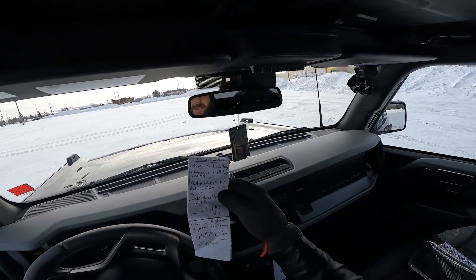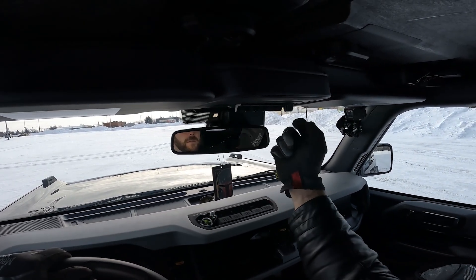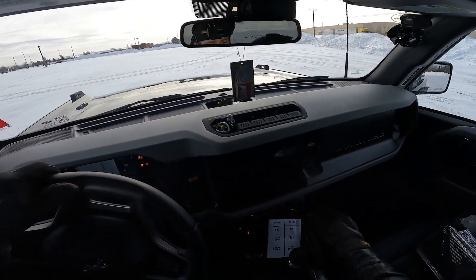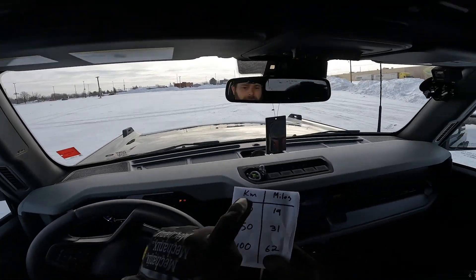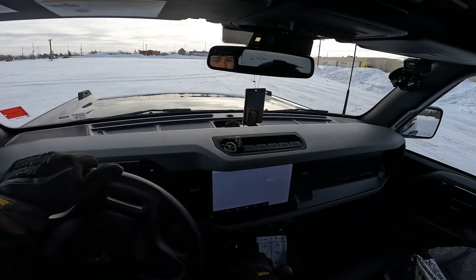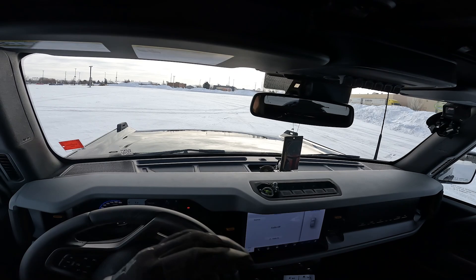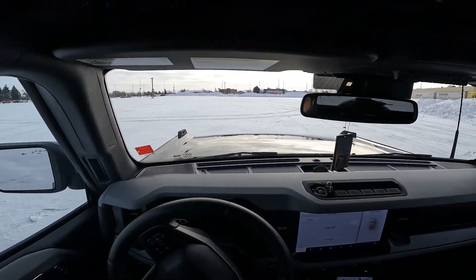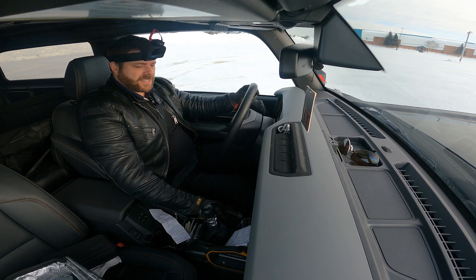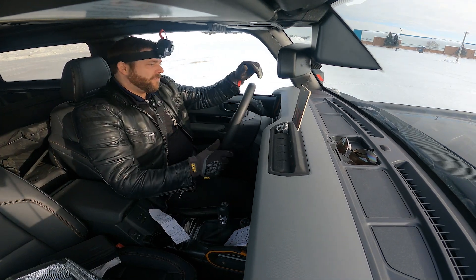Got my little checklist here of stuff I want to show you guys. I am Canadian, so the display will be in kilometers, but I have a little chart for miles per hour. Turn the fan off so you guys can hear. We're going to stay in 4A — 4 automatic — just because Canadian winters, and off we go.